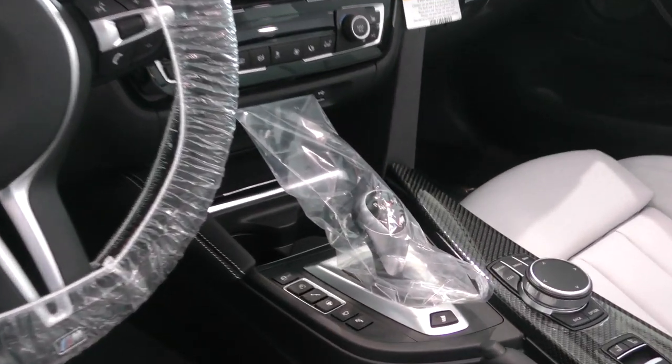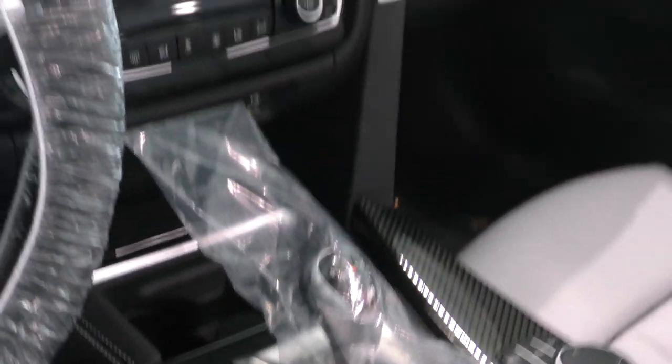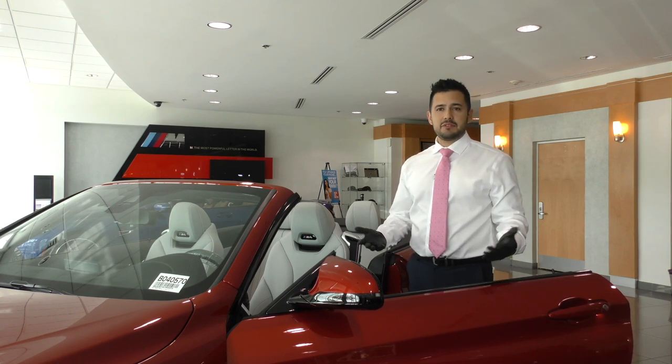And to make it even safer, we plastic wrap the steering wheel and gear shift knob, and use plastic gloves so you're fully protected.